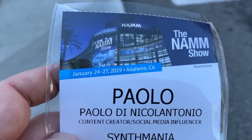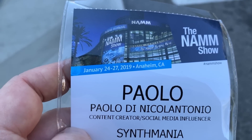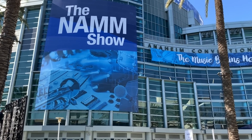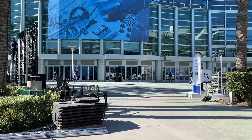Got my badge. This year I am apparently a content creator social media influencer — yay! NAMM 2019, January 23rd, 2019. It's early.